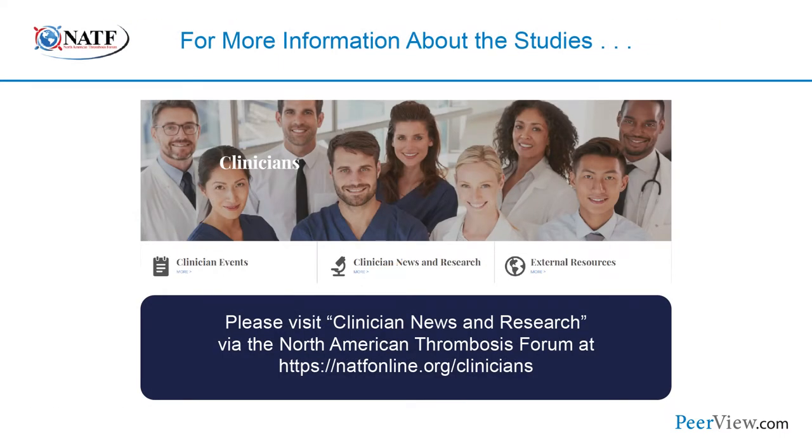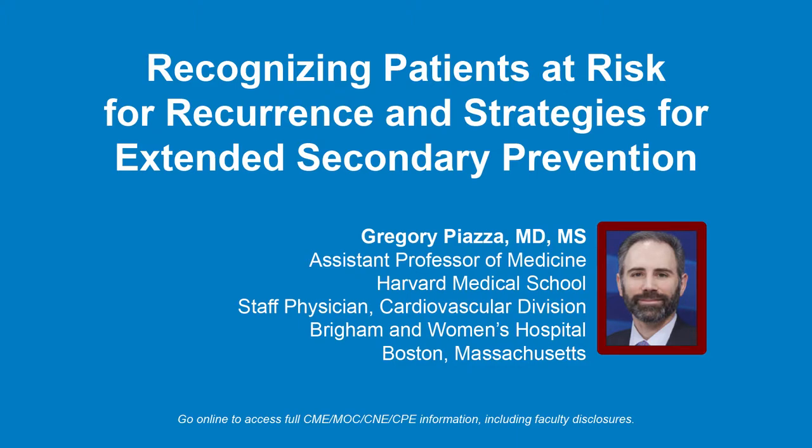For more expert commentary on the results and impact of these and other trials, please visit Clinician News and Research via the North American Thrombosis Forum at natfonline.org/clinicians. We'll now transition to a different part of prevention — focusing on recognizing patients at risk for recurrence after they've had a venous thromboembolic event, and strategies for extended secondary prevention.